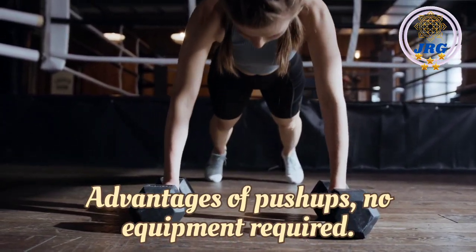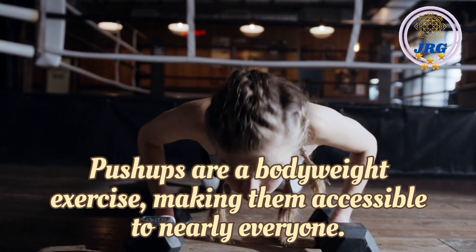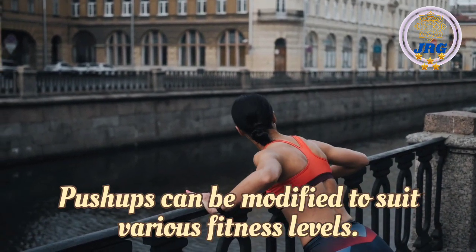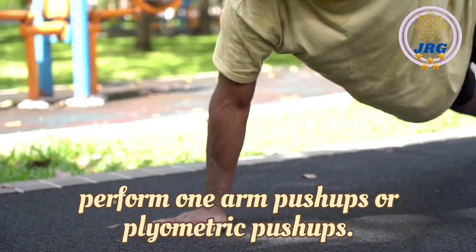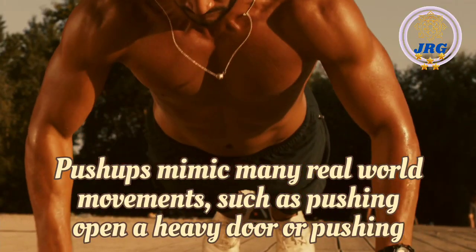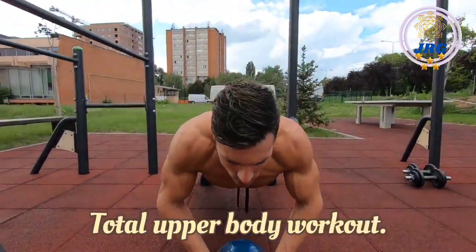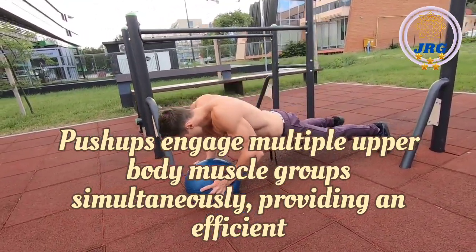Advantages of push-ups. No equipment required: Push-ups are a bodyweight exercise, making them accessible to nearly everyone. You can do them anywhere, anytime, without any equipment. Versatility: Push-ups can be modified to suit various fitness levels — beginners can start with wall push-ups or knee push-ups, while advanced individuals can perform one-arm push-ups or plyometric push-ups. Functional strength: Push-ups mimic many real-world movements, such as pushing open a heavy door or pushing your body off the ground, making them a functional exercise. Total upper body workout: Push-ups engage multiple upper body muscle groups simultaneously, providing an efficient full upper body workout.